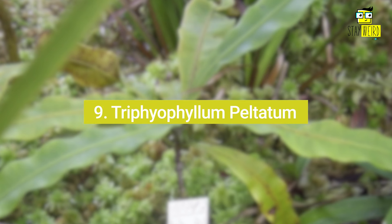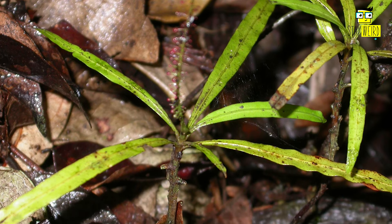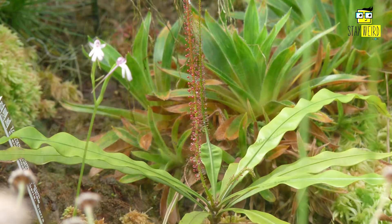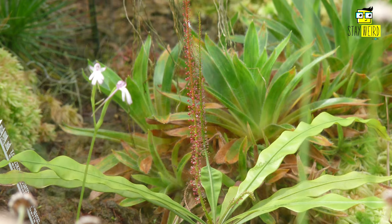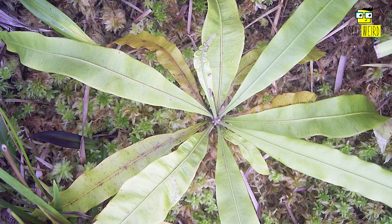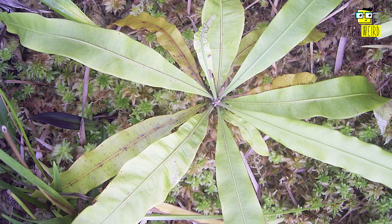9. Trifolium peltatum. Trifolium peltatum is a climbing carnivorous plant native to the rainforests of Central and West Africa. Unlike many other carnivorous plants, it doesn't have conspicuous traps or leaves covered in sticky substances. Instead, it captures prey through a unique mechanism, with only some leaves developing the insect-catching system. In some cases, the plant never turns into a carnivore at all.